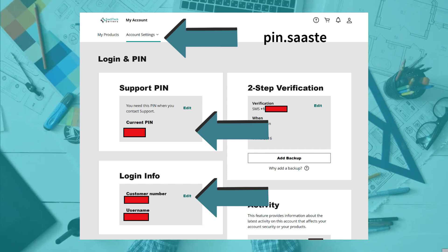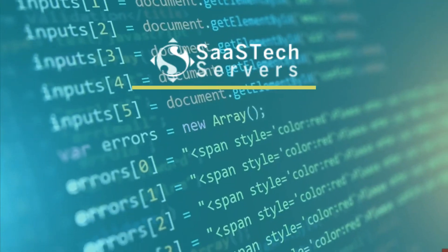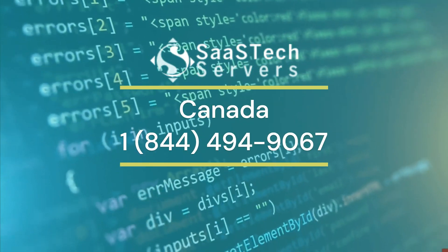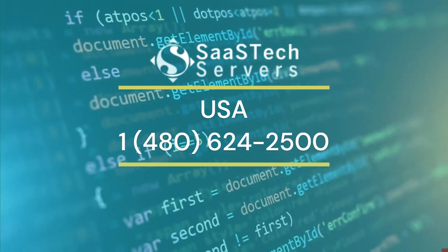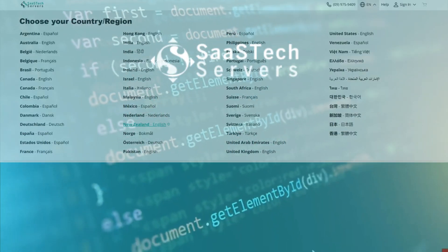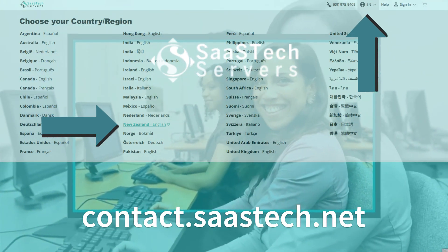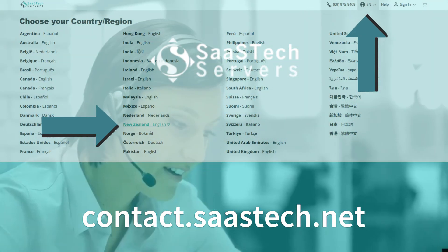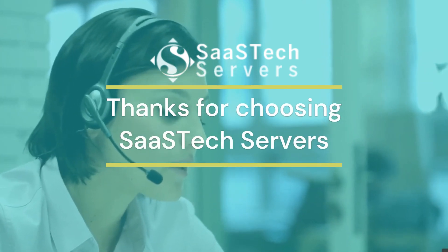For Canadian clients, call 1-800-987-3709 or 1-844-494-9067. For U.S. clients, call 1-480-624-2500. For other countries or languages, change the country region at the top of our Contact Us page to find the support number for your area at contact.sastec.net. Thanks for choosing Sastec servers, and we can't wait to take your call.